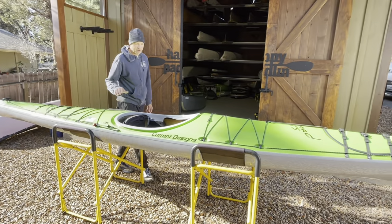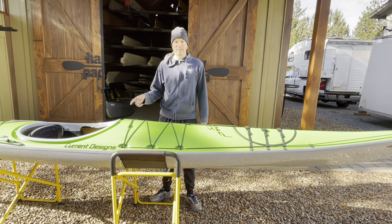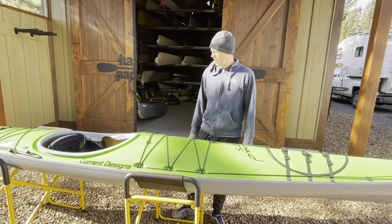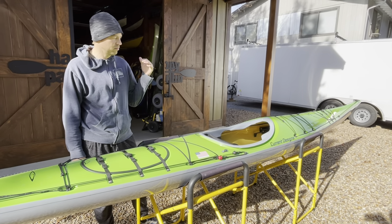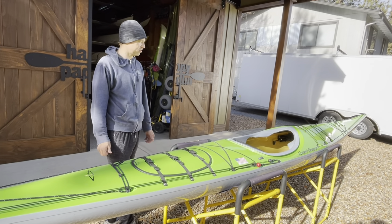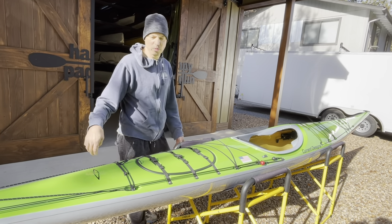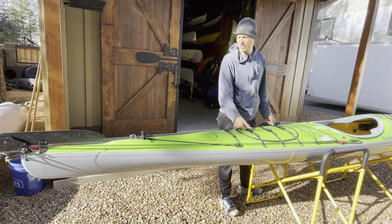Here's the Nomad - a rework of their Extreme model, 19 feet long and about 21 and a half inches wide. The benefit of all that length is quicker hull speed and carrying capacity. For a Columbia River multi-day trip or San Juan Islands distance paddling, you just drop the rudder in and motor. It's a great choice.